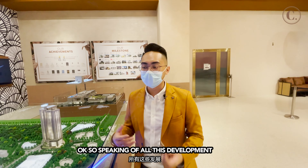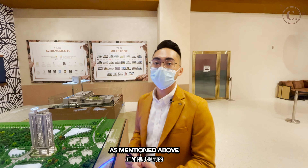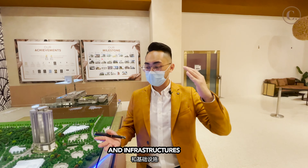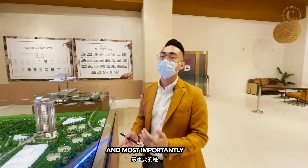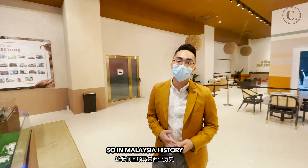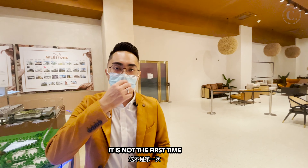Speaking of all this development, it is considered a mixed development. As mentioned, we have the residential, we have the office, we have the shopping mall, and we have the infrastructure. Most importantly, we are supported by the government. In Malaysia's history, is this the first time we've done so? No, it's not the first time.